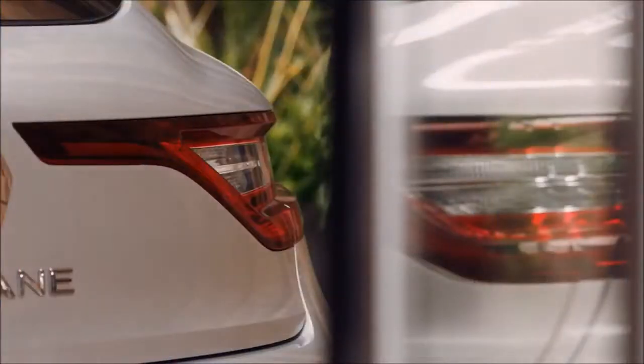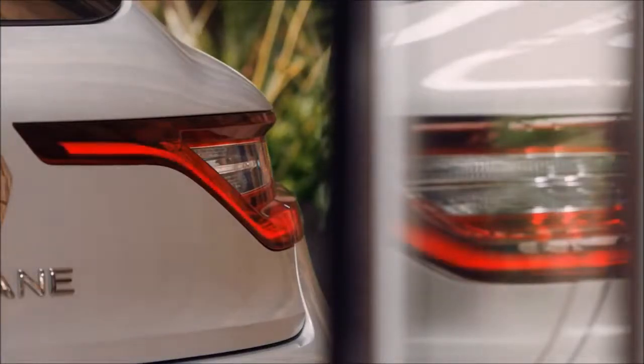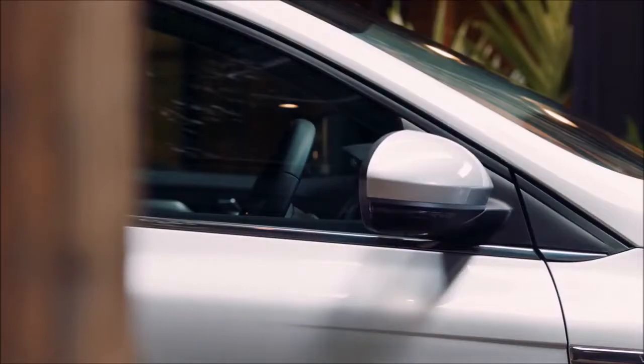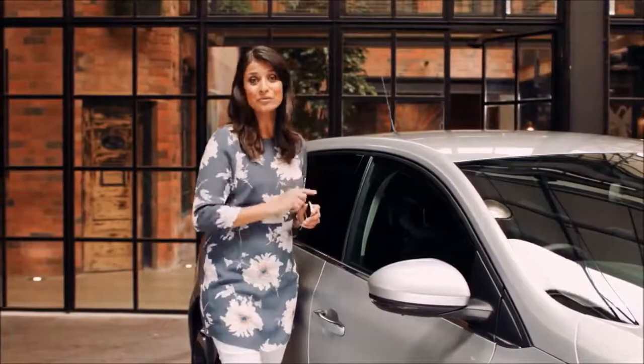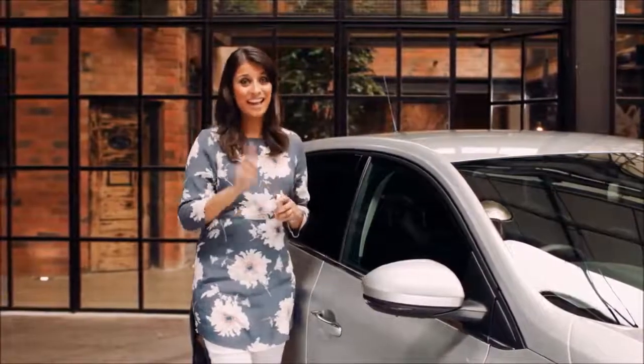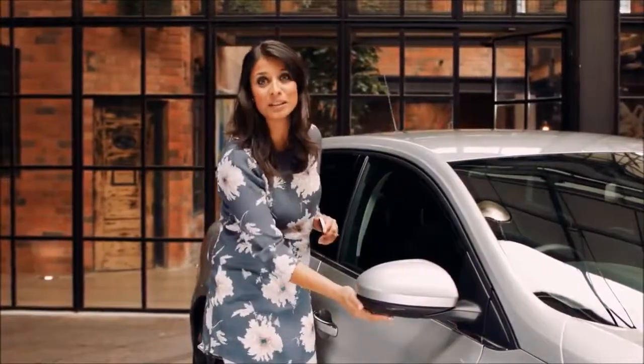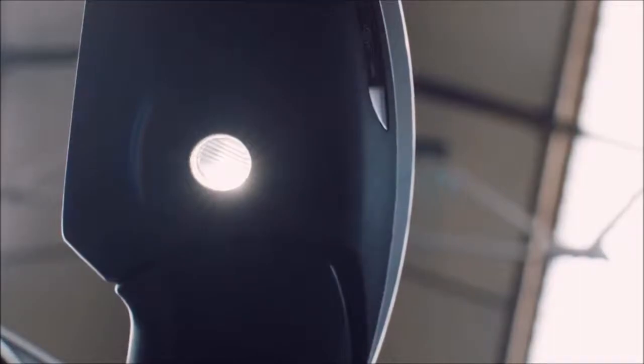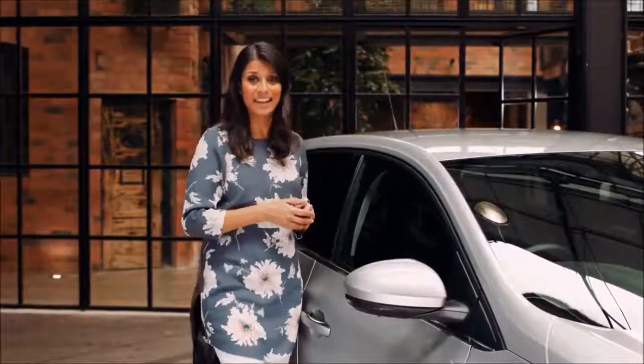The Megane comes with a hands-free key card. When you walk up to the car whilst locked with the key either in a bag or in your pocket, you'll get a nice welcome. You'll notice the front and rear signature lights illuminating, and beneath the automatic folding wing mirrors you've also got integrated puddle lighting, which is great for highlighting obstacles at night time.